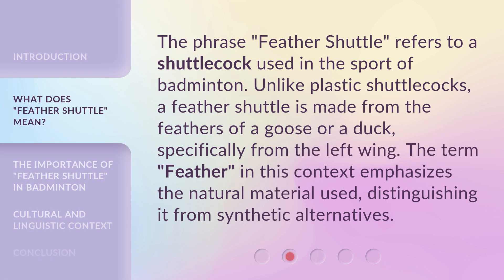The phrase 'Feather Shuttle' refers to a shuttlecock used in the sport of badminton. Unlike plastic shuttlecocks, a feather shuttle is made from the feathers of a goose or a duck, specifically from the left wing. The term 'feather' in this context emphasizes the natural material used, distinguishing it from synthetic alternatives.